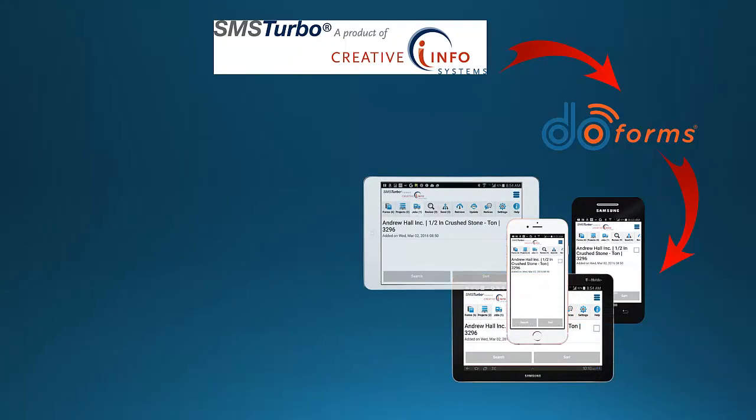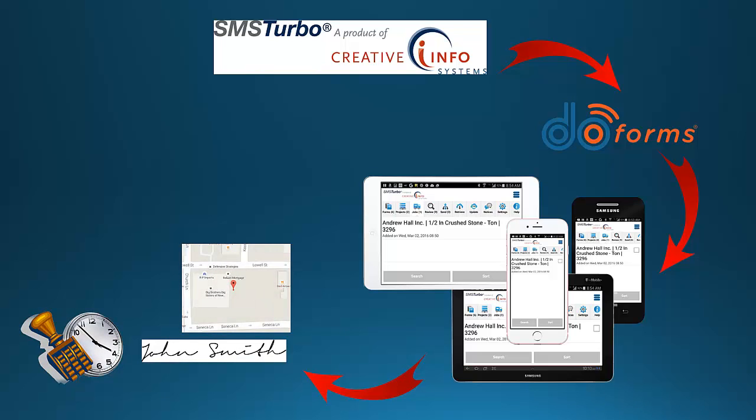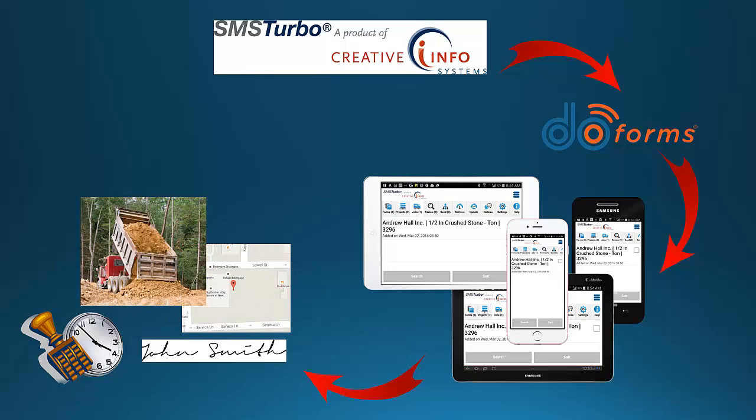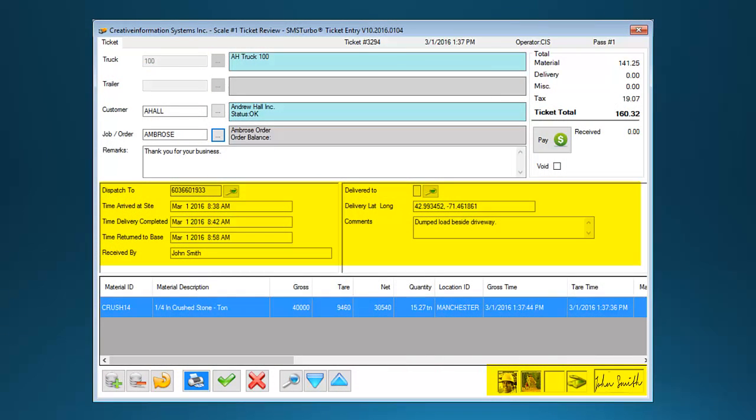Drivers can use these devices to capture additional information including electronic signatures, date and time stamps, GPS map coordinates, photographs of the delivery, as well as the recipient's name and additional notes. This information is automatically imported back to the SMS Turbo ticket and is immediately available for review and reporting.